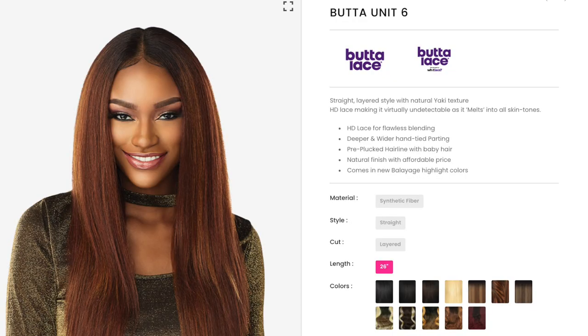Let me start with the specs. The Butter Lace Collection is known for their virtually undetectable lace. I would say Butter Lace is like a spinoff from the Wet Lace Collection. Wet Lace has a 13x6 frontal — it's supposed to be pre-plucked and things like that. Butter Lace doesn't have a frontal.